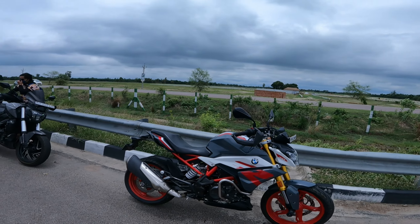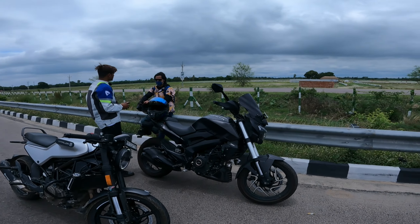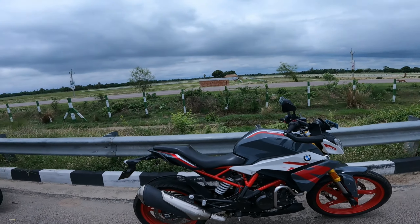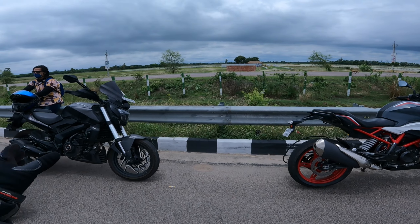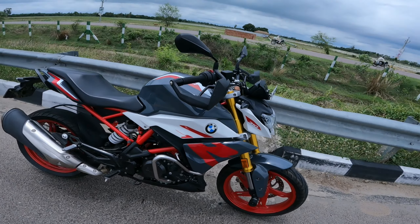Hello everyone, welcome back to my YouTube channel. You are watching Shadow Vlogs. In this video we are going to show a drag race. The drag will be between the Dominar 400 and the G310, which is called Hulk. The Dominar engine is 400cc and the G310 engine is 310cc.